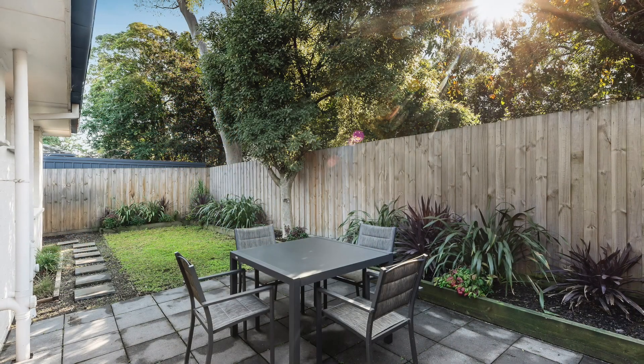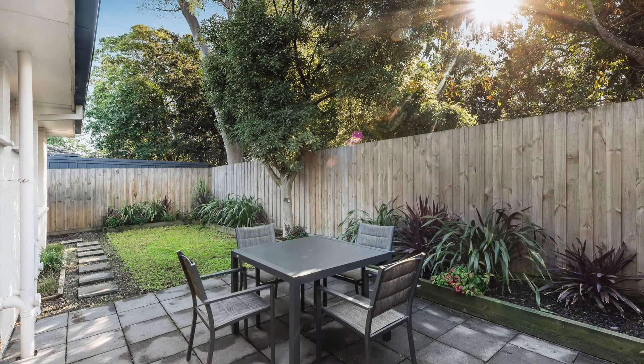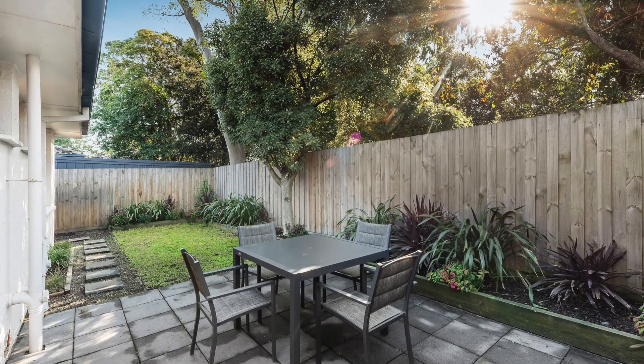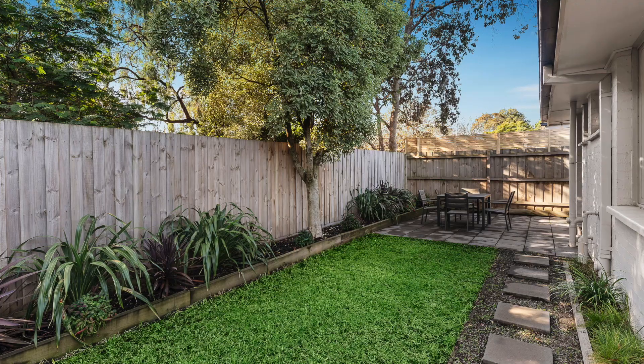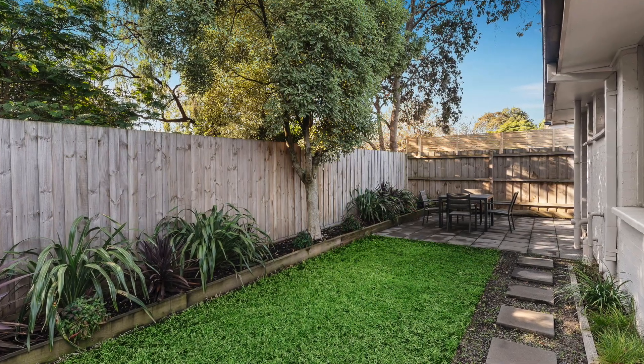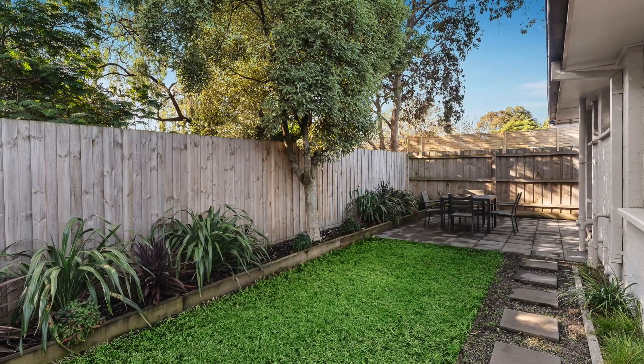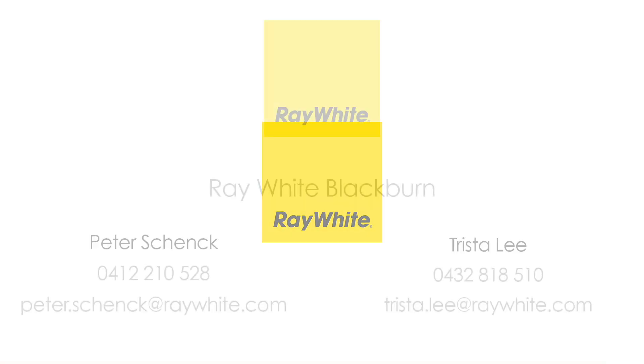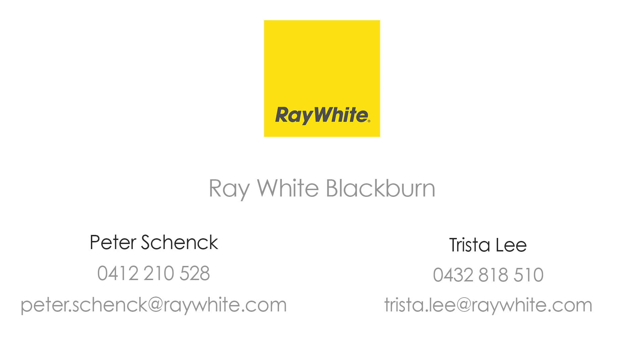Exceptionally positioned a few short meters from Mount Pleasant Road Primary School and zoned for esteemed Vermont Secondary College, whilst also enjoying seamless access to Brentford Square shopping center, bus and train services, local parks, Forest Hill Chase, Aqualink, Nunawading and the Eastern Freeway/EastLink. For more information, please contact Peter Schenk and Trista Lee at Ray White Blackburn.